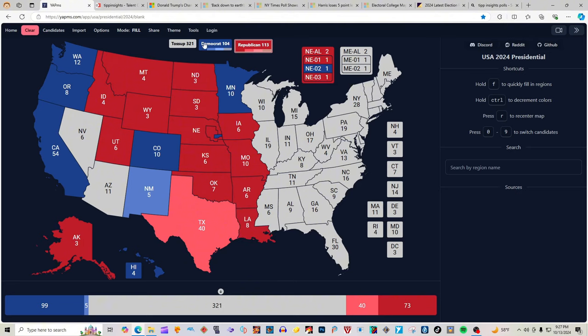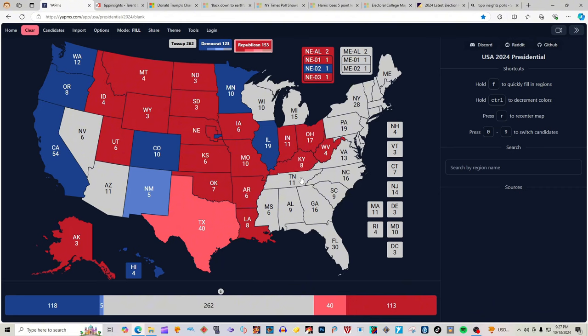Illinois with 19 electoral votes is blue for Kamala Harris. Indiana with 11 electoral votes is red for Donald J. Trump. Ohio with 17 electoral votes is red for Donald J. Trump and J.D. Vance — Hillbilly Eulogy. West Virginia with 4 electoral votes is red for Donald J. Trump. Kentucky with 8 electoral votes is red for Donald J. Trump. Tennessee with 11 electoral votes is red for Donald J. Trump and Republicans. Mississippi with 6 electoral votes is red for Donald J. Trump. Alabama with 9 electoral votes is red for Donald J. Trump. Florida with 30 electoral votes is two clicks red for Donald J. Trump.